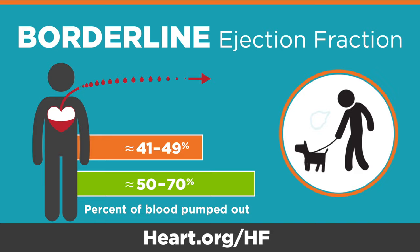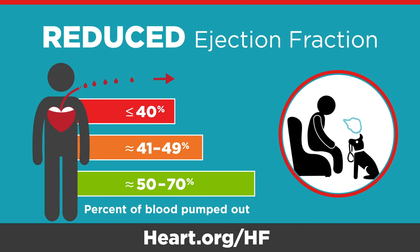A reduced ejection fraction is when roughly 40 percent or less of the blood is pumped out of your heart. With a reduced ejection fraction, symptoms become noticeable and may even happen during rest. Performing normal activities becomes harder to do.